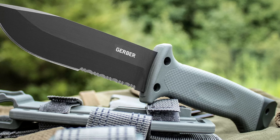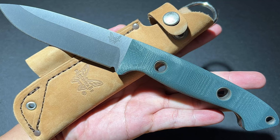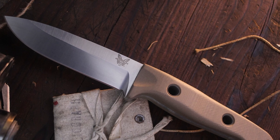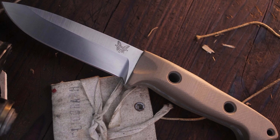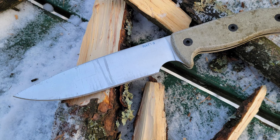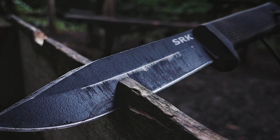The world of the top 10 ultimate survival knives has revealed diverse tools, each with unique strengths and characteristics. These knives are not just cutting instruments — they are symbols of preparedness and reliability for adventurers, outdoor enthusiasts, and survivalists alike. From the robust ESEE 6 to the rugged Ontario RAT 7, we've explored a selection that caters to a wide range of needs and preferences.